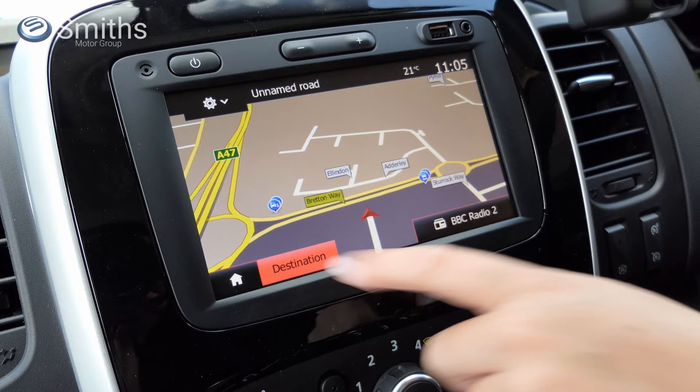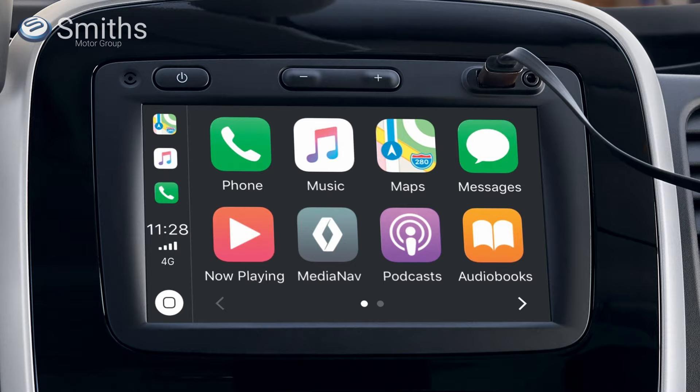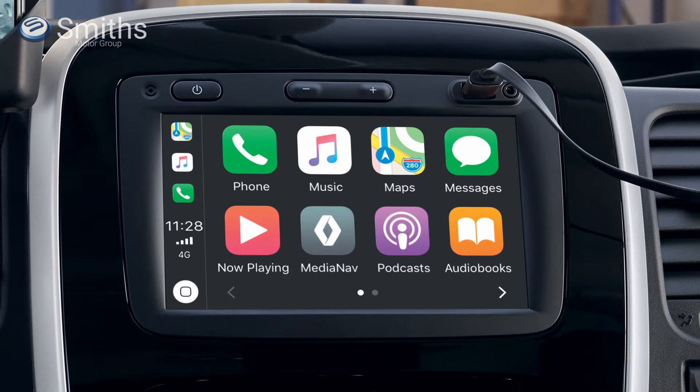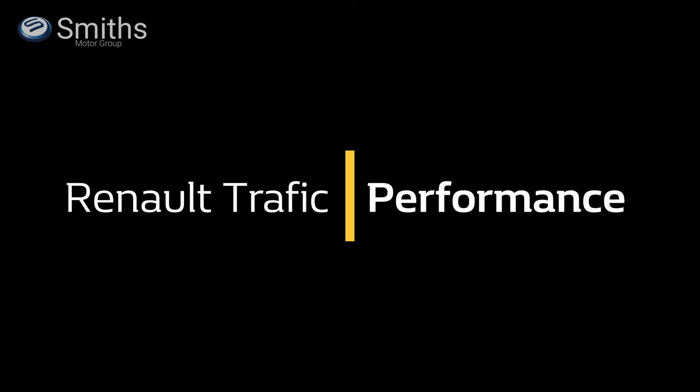There are two infotainment systems available. The first is the MediaNav Evolution system which has a 7-inch touchscreen and integrated satellite navigation, supporting both Apple CarPlay and Android Auto, allowing you to control your smartphone's functions such as music streaming services and Google Maps through the vehicle's touchscreen. The second option is the R-Link Evolution system, which offers upgraded satellite navigation by TomTom and the ability to download a range of applications from the R-Link store.